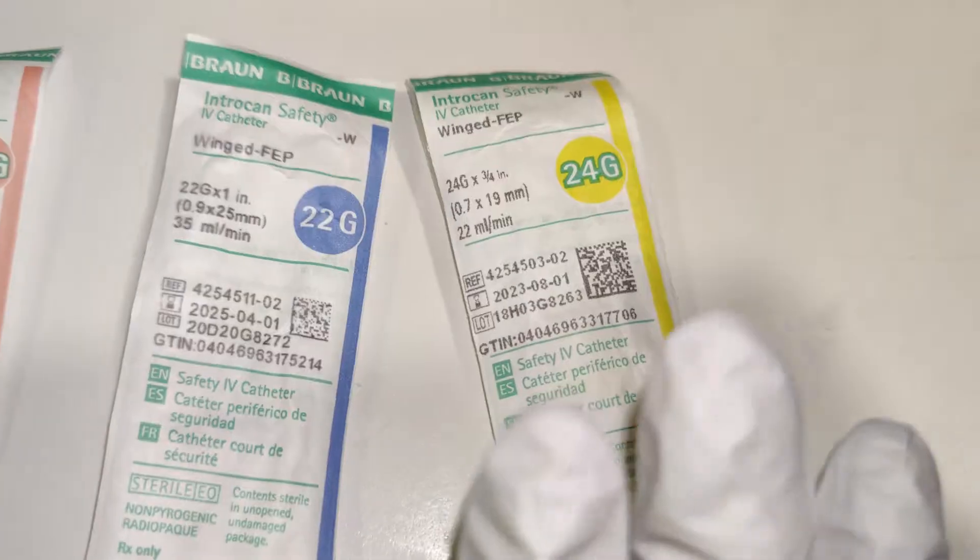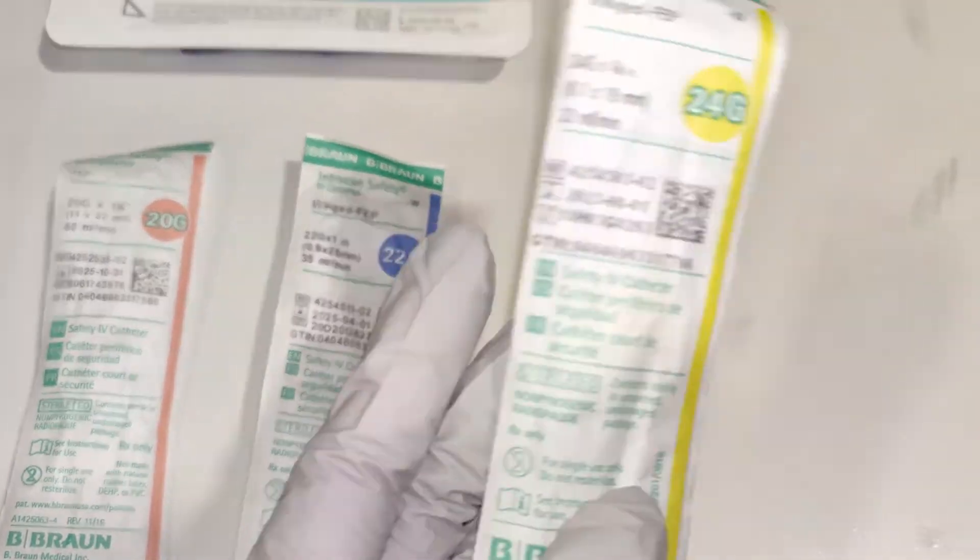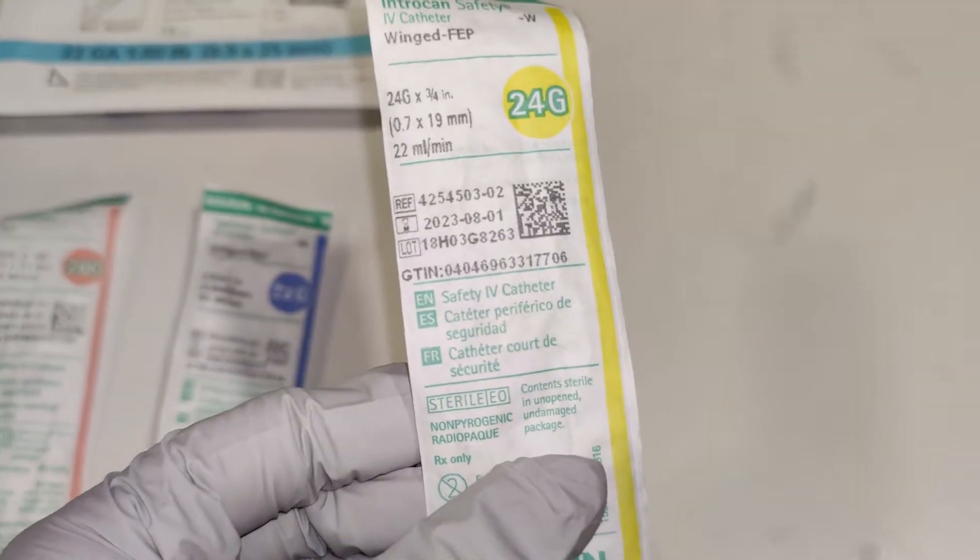Just know that the bigger the number, the smaller the gauge. So this 24 gauge is something we would use on a baby — it's really tiny and we hardly ever use this.